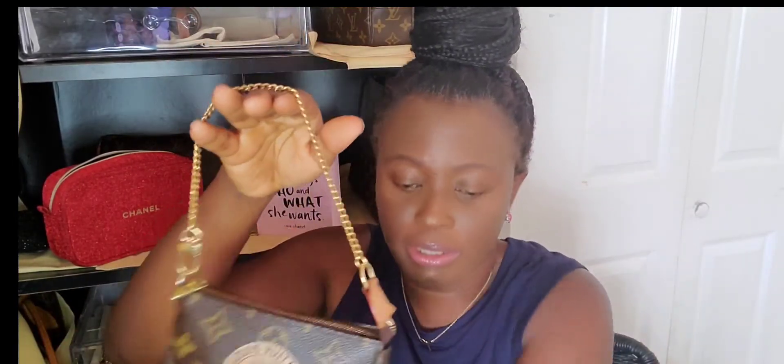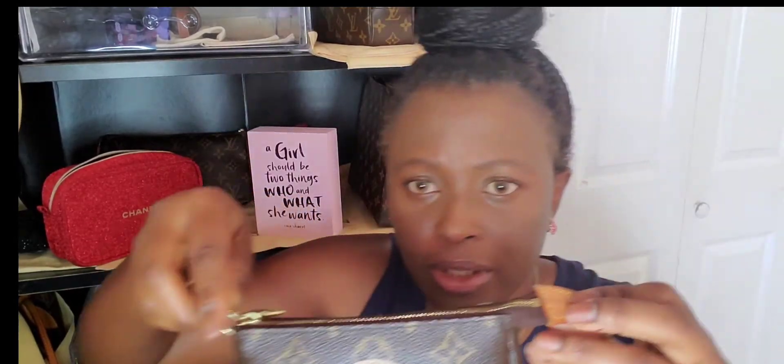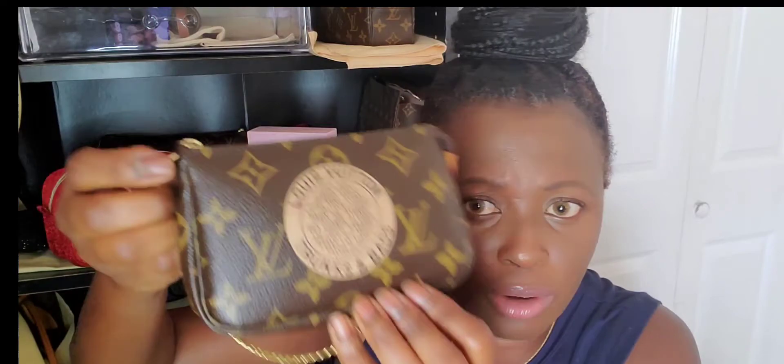My first mini pochette I ever got is this one over here. I got this in 2007 — this is my first one. I got this pre-loved from Yugi Closet; when I got it, it was under $200. I use it all the time. It's from the trunk collection that was in 2007. It has a little stain from use. It's made in France — you can see it right there — and it's so beautiful.